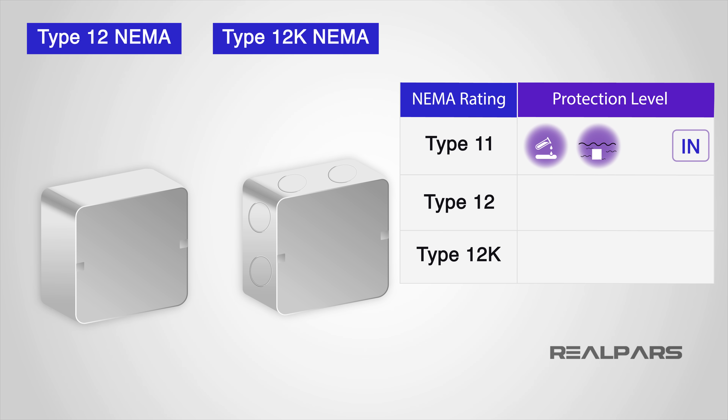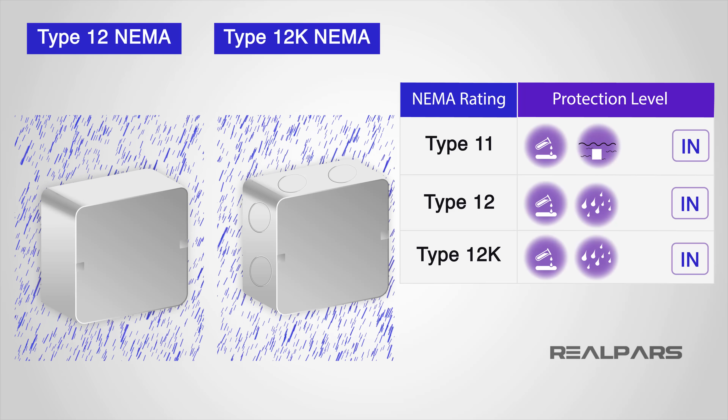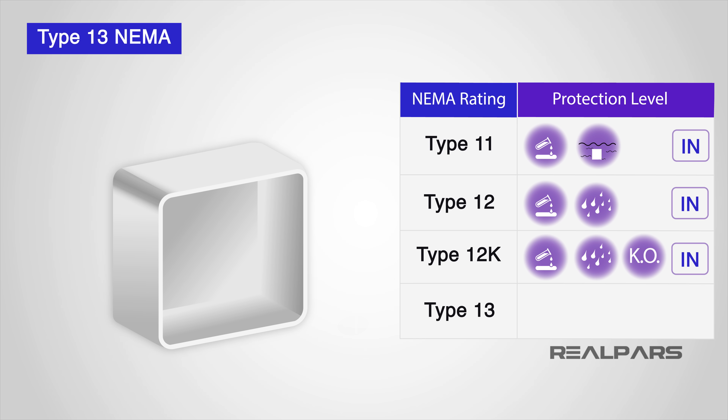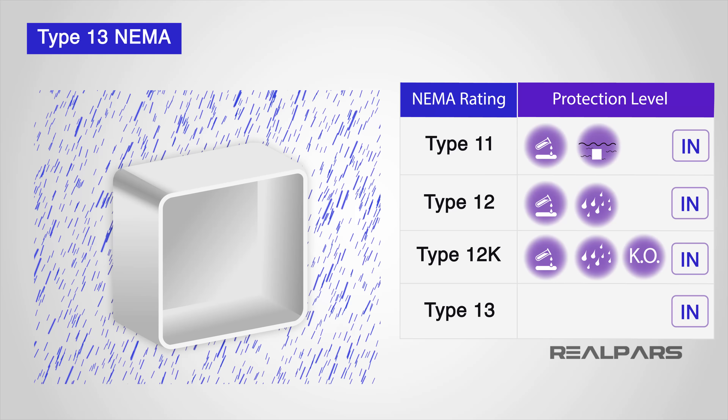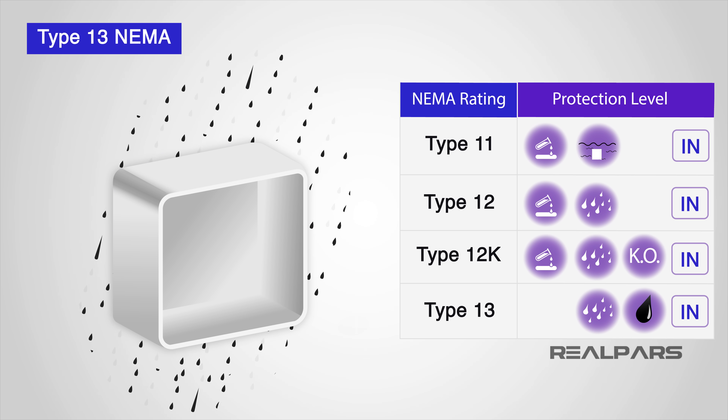Type 12 and 12K NEMA enclosures are intended for general-purpose indoor use, protecting against dripping and splashing water, and are rust-resistant. A Type 12 does not include knockouts — partially punched openings that can be removed to accommodate cables, connectors, or conduits — whereas a Type 12K does. Type 13 NEMA enclosures are also for general-purpose indoor use, providing the same protection as NEMA 12 but with added protection against dripping and sprayed oils and coolants.